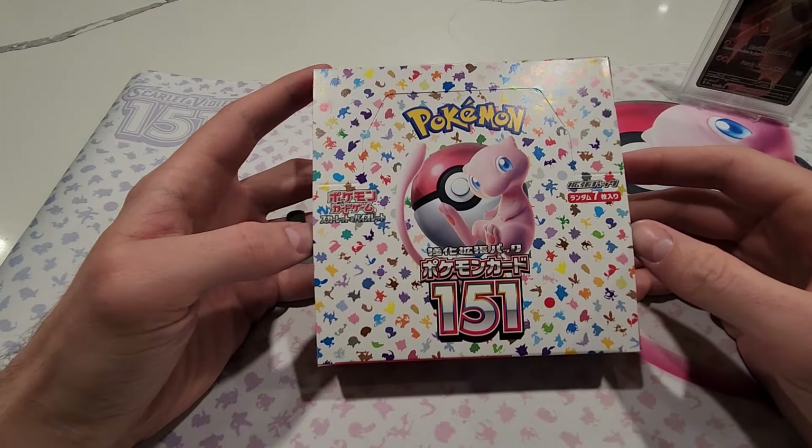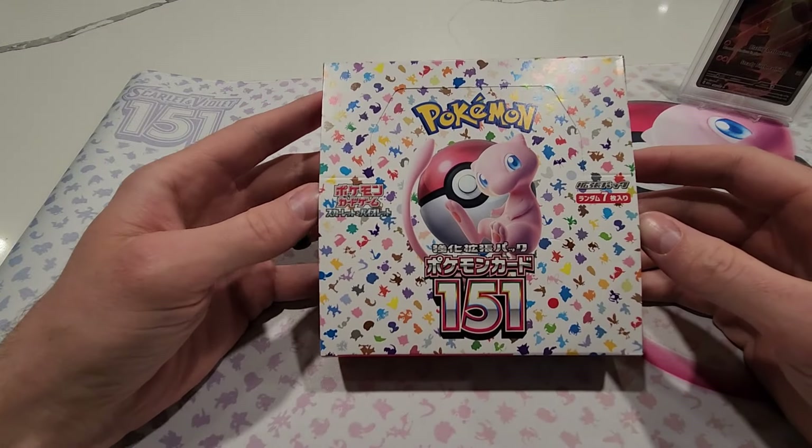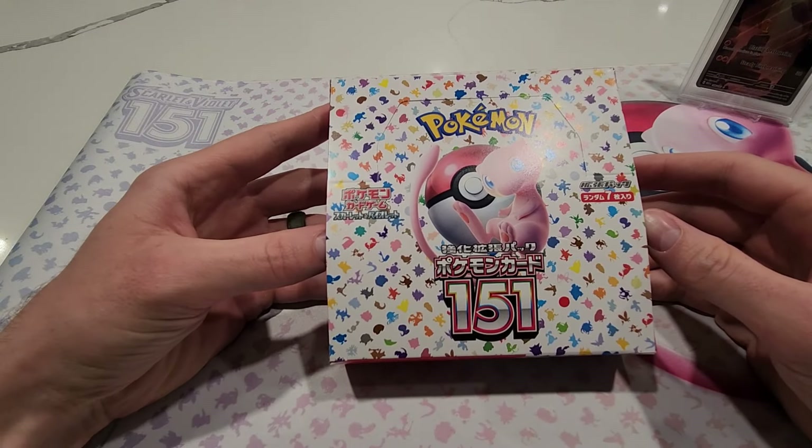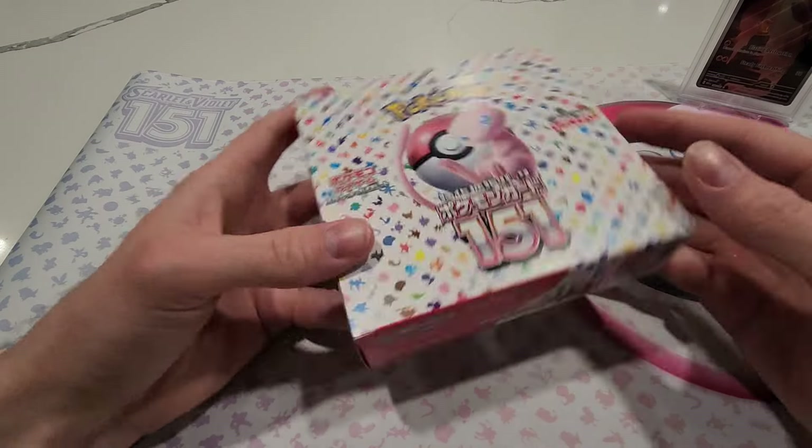We are back today doing another Japanese 151 booster box. Still haven't hit a special illustration rare — or special art rare as they call it in Japan — so we are on the hunt for that today.